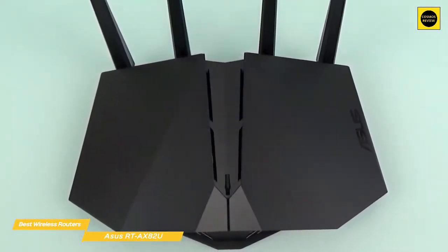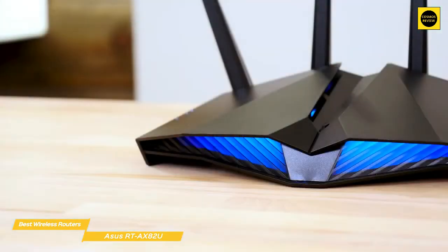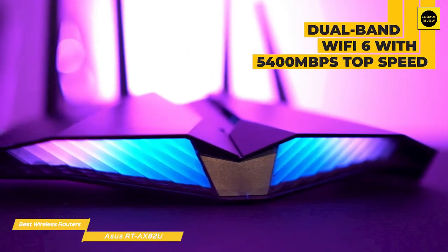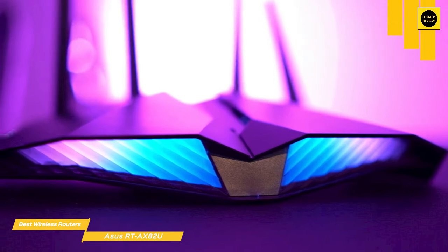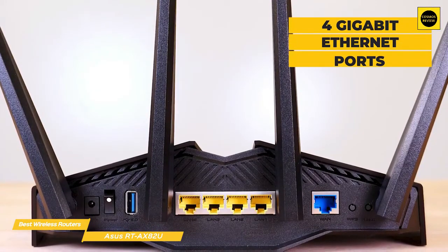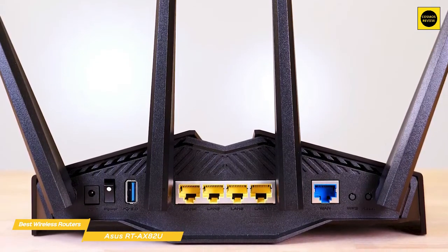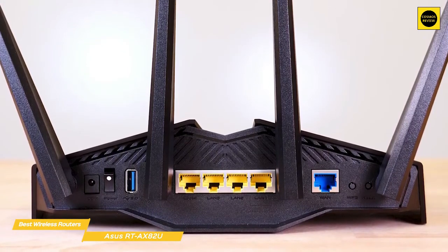The AX82U certainly has the right look for a gaming router — it has a low-profile, sharply angular design and four large antennas that radiate from the back panel. On the front panel there are two small LED panels that glow with smoldering colors and give the impression of robotic eyes, and can be set to strobe through different color sequences using the ASUS app. Gaming gimmickry aside, the RT-AX82U gets all the basics right, offering dual-band Wi-Fi 6 with a top speed of 5,400Mbps. On the back panel there are also four Gigabit Ethernet ports and a single USB 3.1 port for sharing a USB storage device on your home network.